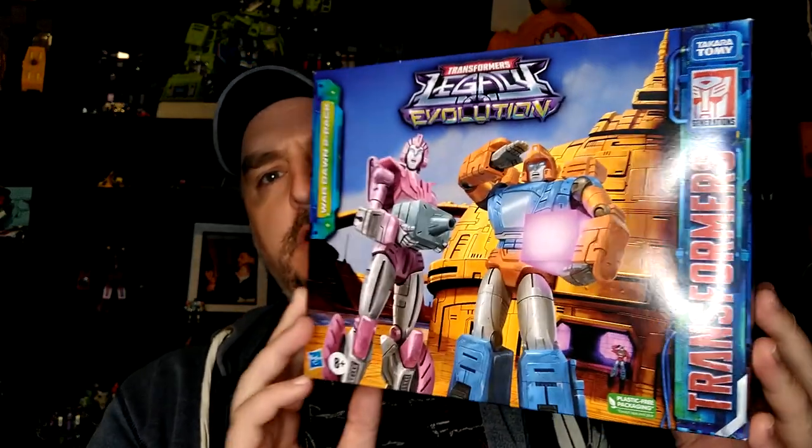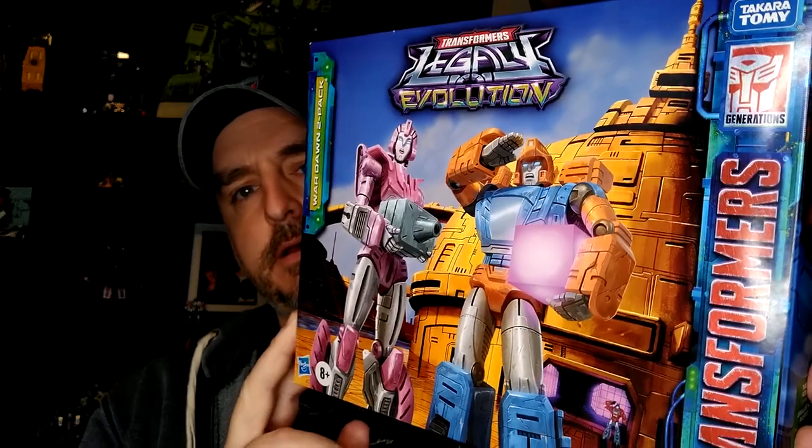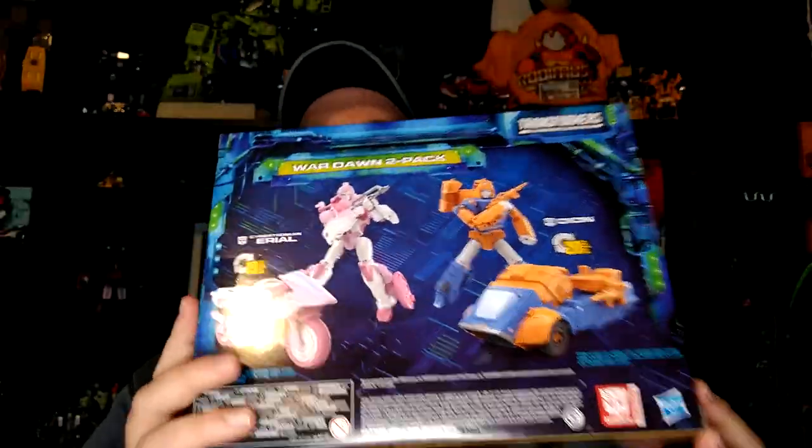Hi everyone, my name is Raziel K and I'm back with another tour review. Today we're looking at the Wardawn 2-pack from Legacy — a GameStop.ca exclusive, or you could find it in store if you were lucky. I've already taken a look at them and they're pretty good repaints. I really don't have any complaint with this set. They look amazing — good representation for a mainline figure. I don't even know if there was ever a third-party or con-exclusive of Dion and Ariel.